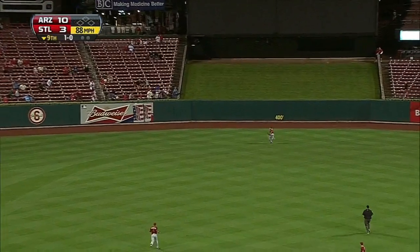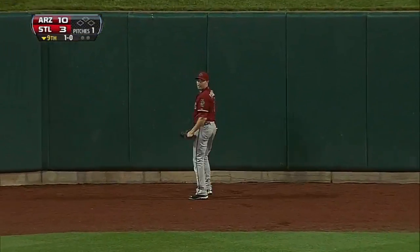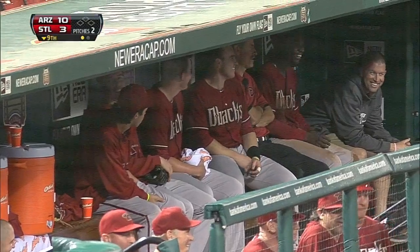Center field AJ Pollock tested right away here — AJ backing up, backing up, and he makes a spectacular running catch into the wall. AJ Pollock can track down fly balls with the best of them, and we just saw another example of that one down here in the ninth.